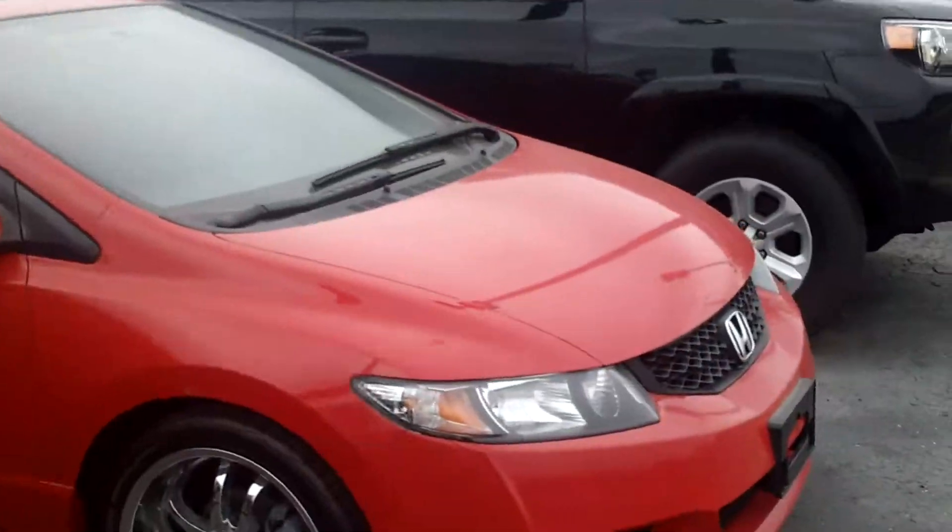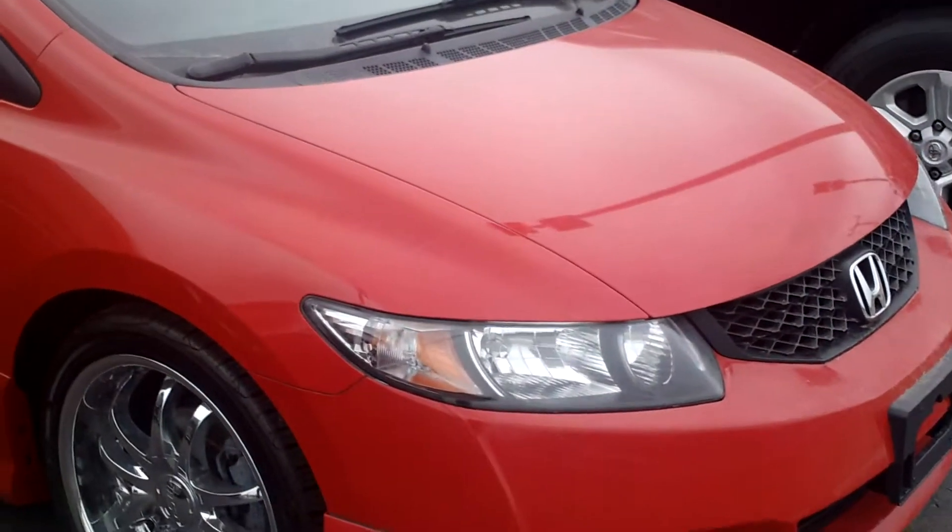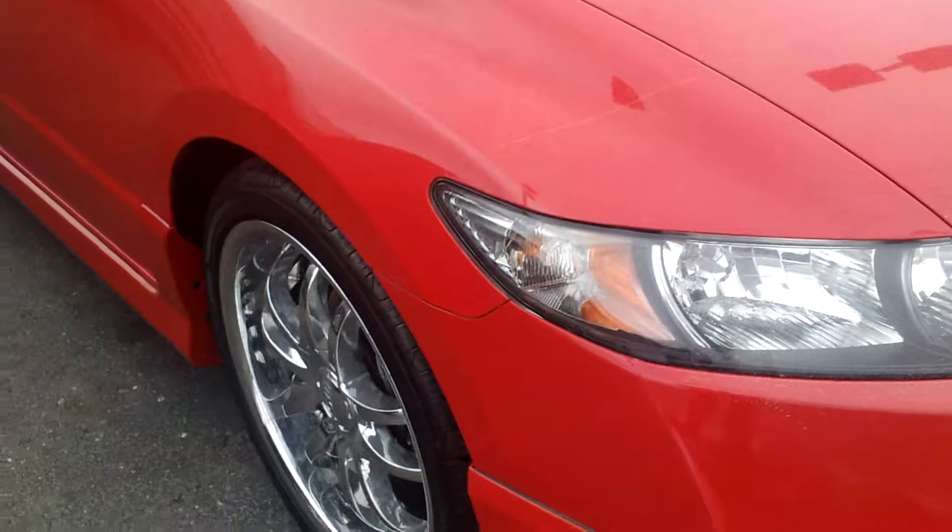Hello Nathaniel, welcome to Skelnick Ford. My name is Ted Koons. I just talked to you on the phone about this car right here. This is the 2010 Honda Civic. Come on.